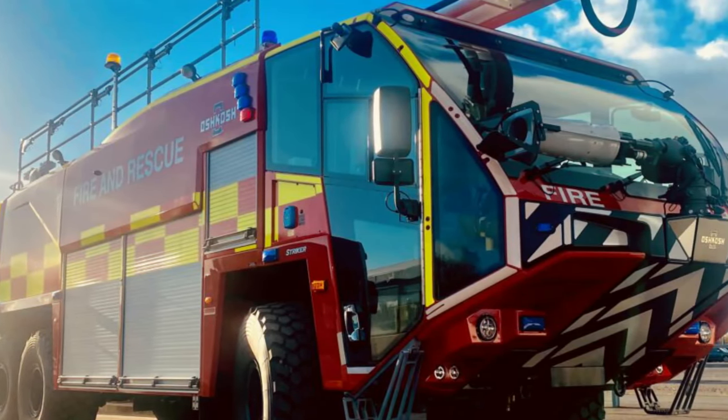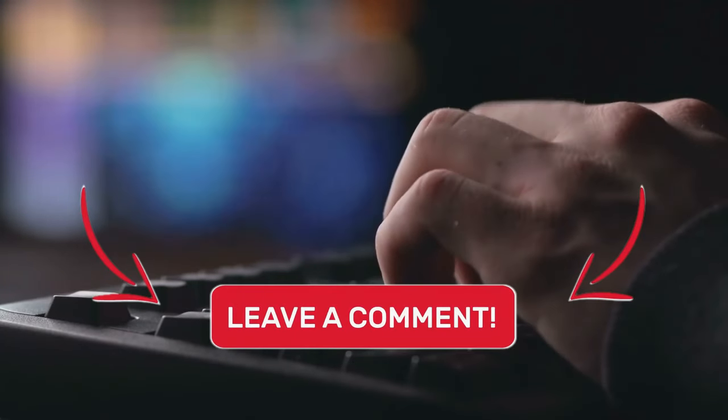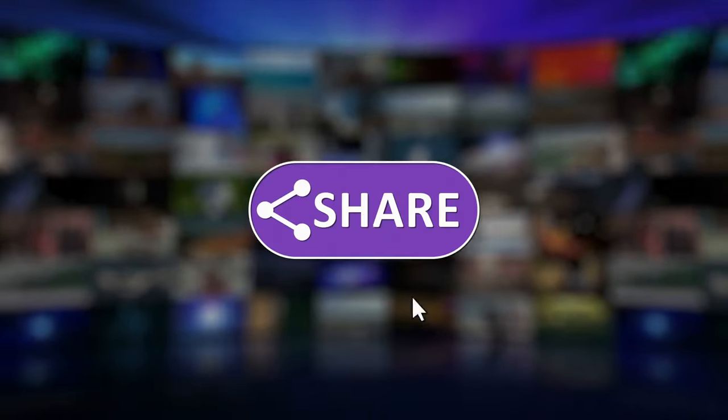So, what are your thoughts about these amazing fire trucks? Let us know your thoughts in the comment section down below. That's all for this video. Like and share.